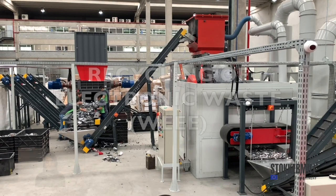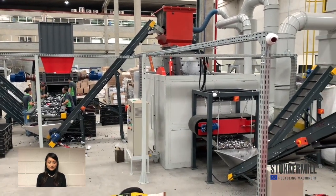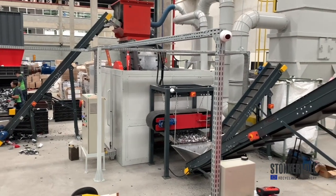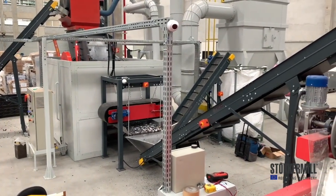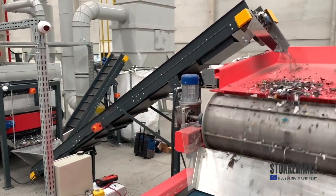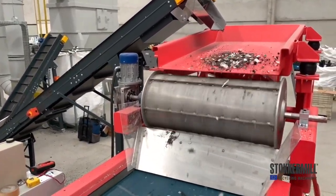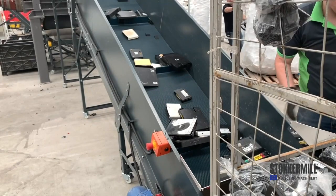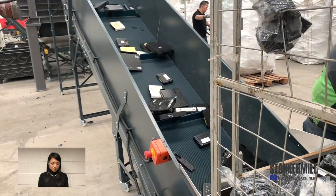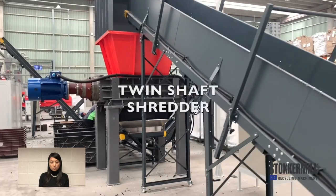The entire range of Stoker Mill industrial machines are made in Italy. Today I'd like to introduce our e-waste recycling plant. We have a twin-shaft shredder for reducing the volume of input material.